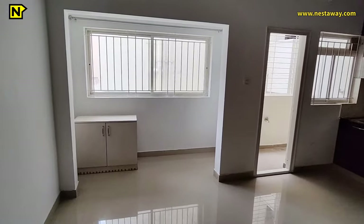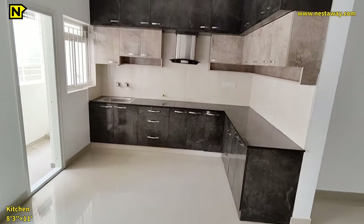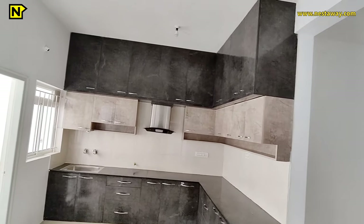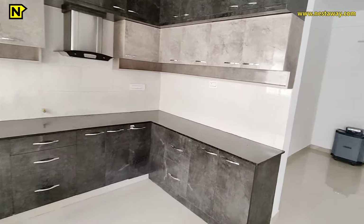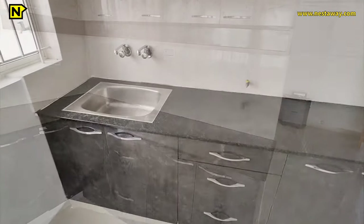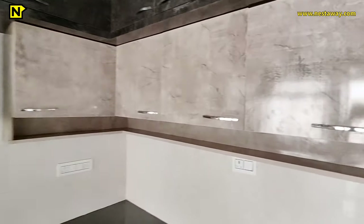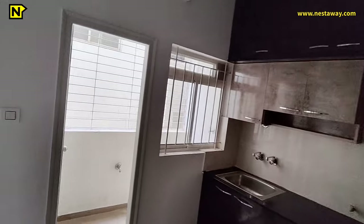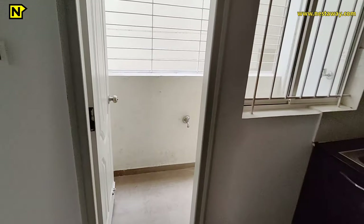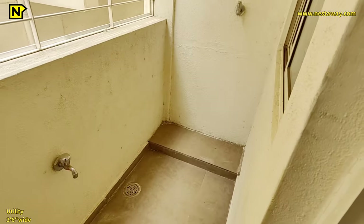This is the dining area with a big window that gives good ventilation for the entire kitchen, dining, and living area. The kitchen is 8 feet 3 inches by 11 feet with ample storage — it has top loft, mid loft, open shelf and bottom cabinets. Tandem boxes are also provided for a clean and organized kitchen. A steel sink with granite countertop is provided, along with a beautiful chimney and provision for a water purifier.